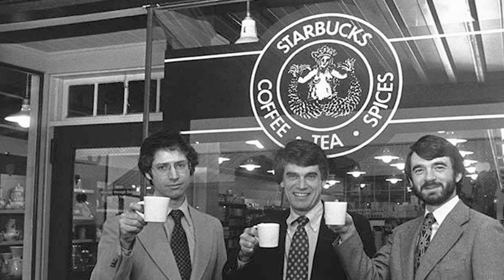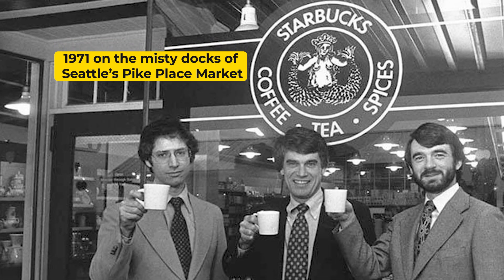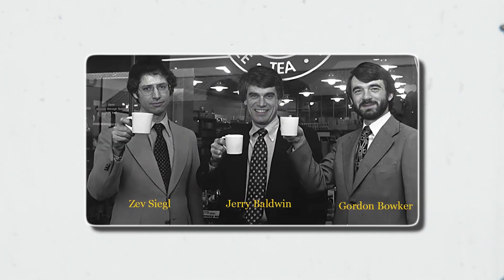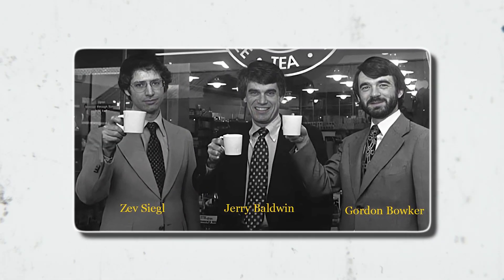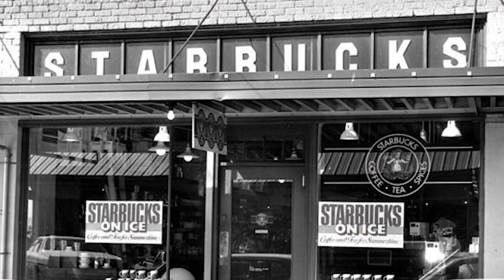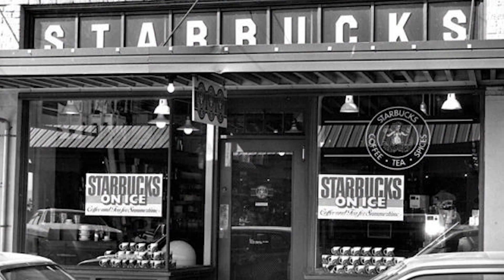Starbucks' story really began in 1971 on the misty docks of Seattle's Pike Place Market, where three friends — Zev Siegel, Jerry Baldwin, and Gordon Bowker — opened a humble storefront devoted to sourcing and selling the finest green coffee beans from across the globe.